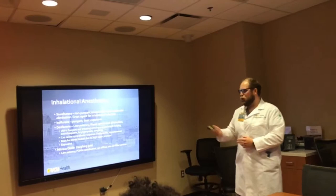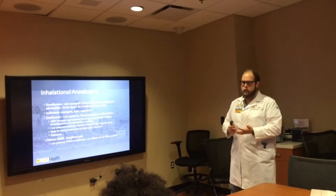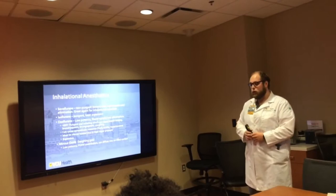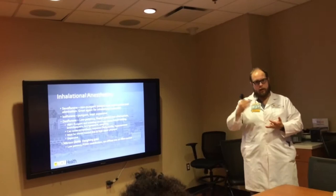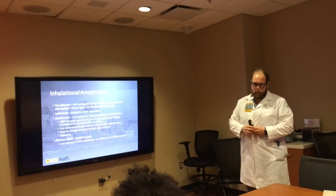Desflurane is low-potency - not as strong as the others. It's very pungent, more so than isoflurane. The biggest concerns: number one, it's very expensive. Number two, given its pungency it's irritating to the bronchioles, which can lead to bronchospasm, laryngospasm, and a lot of coughing. It also has some enhancement of the sympathetic nervous system, so you may get tachycardia and hypertension early on.